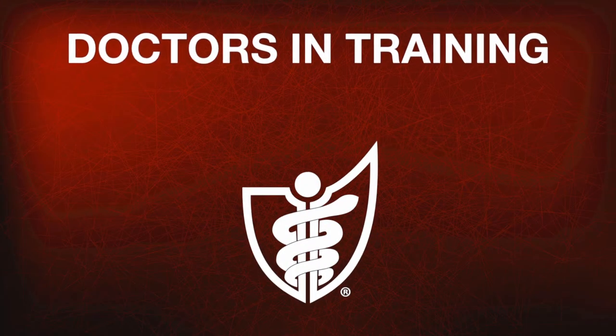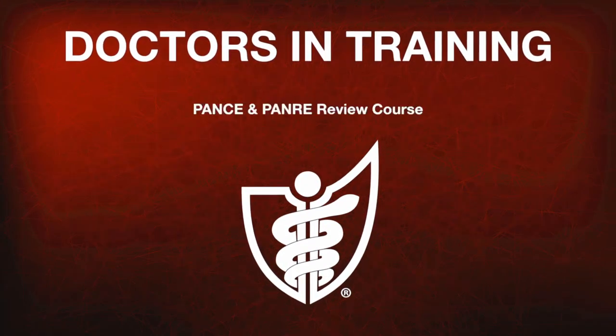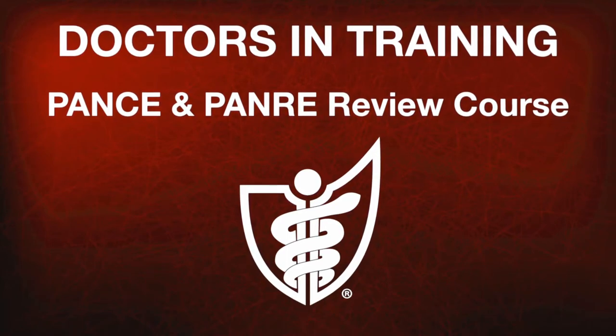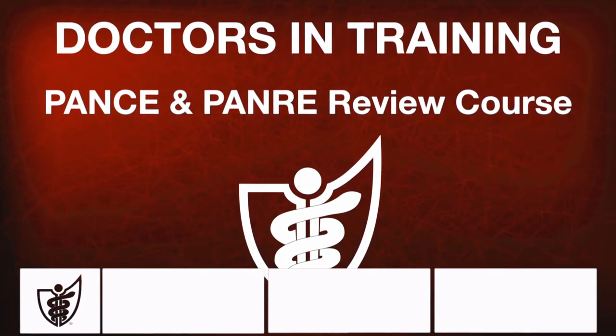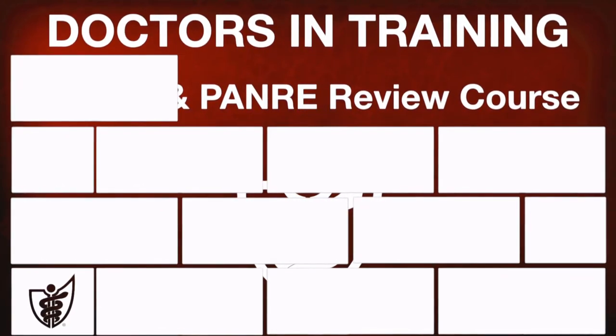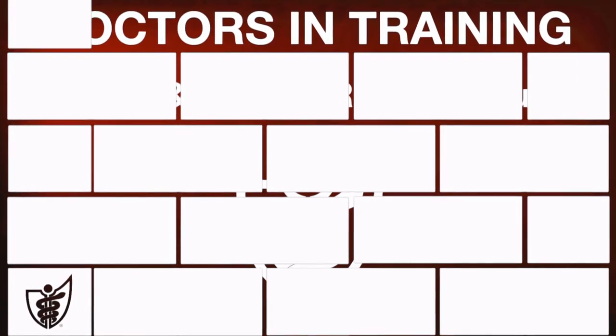Doctors in Training, a leader in medical education, is proud to announce a brand new review course to help PAs excel on PANCE and PANRE. Whether you're already a working PA, a recent graduate, or still in PA school, the Doctors in Training PANCE and PANRE review course has everything you need to prepare.